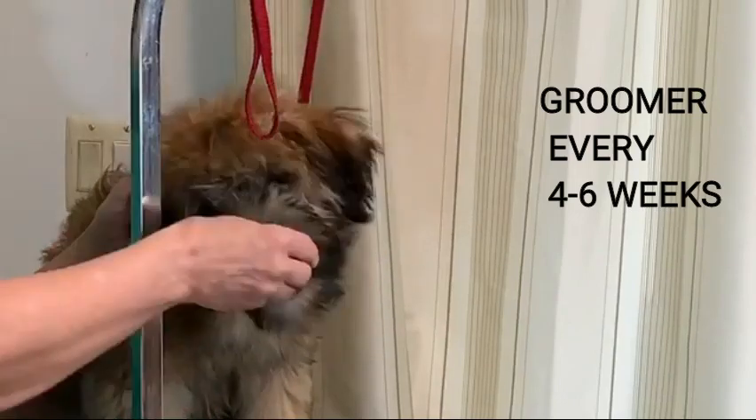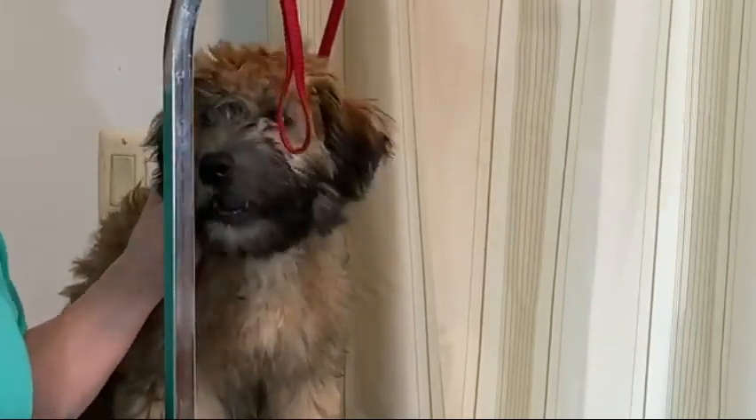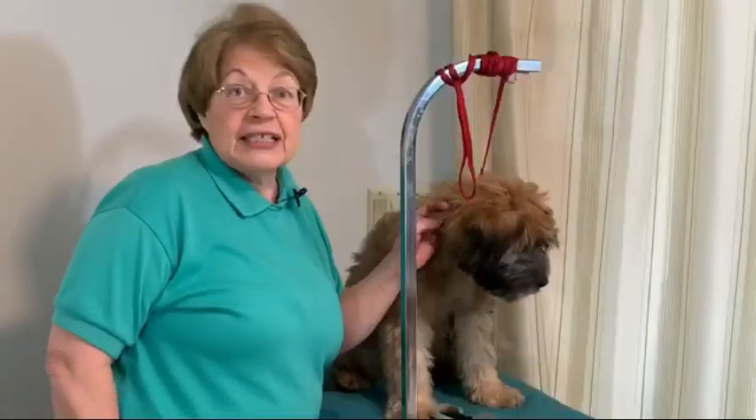So we're here with Kirby. This is about his fourth time on the table. We've been sitting on the table just feeding him, just to help Kirby think that it's fun. This is how Kirby's getting part of his lunch.